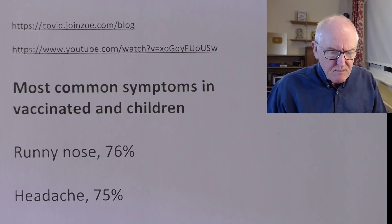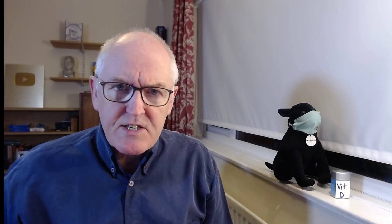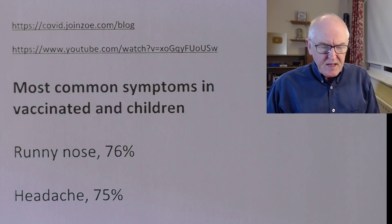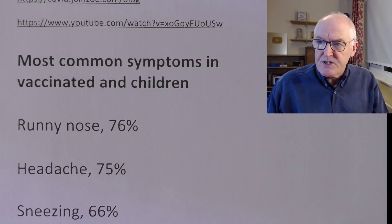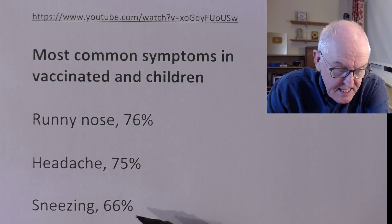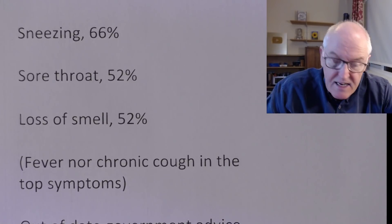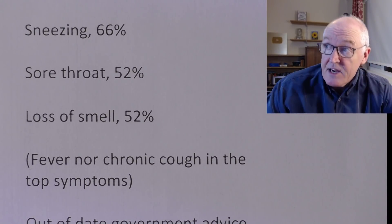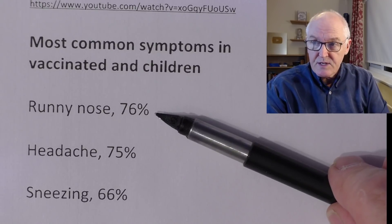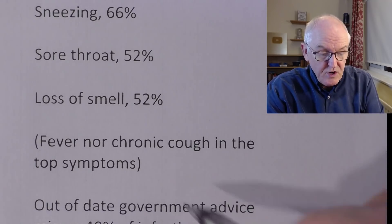Most common symptoms in people that are vaccinated and children — this has still not changed, and remarkably it's still not changed on the UK government website, which is about 18 months out of date. If people are vaccinated, or children whether vaccinated or not, the most common feature — seen in 76% of vaccinated people — is a runny nose. 75% get a headache, 66% get sneezing, 52% get a sore throat, and only 52% get loss of smell. Fever and chronic cough are not in the top symptoms; you can get them, but they're not the most common presentation.